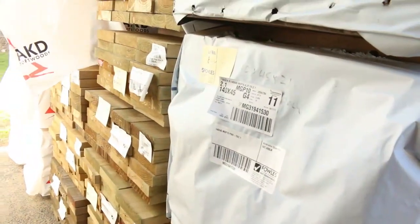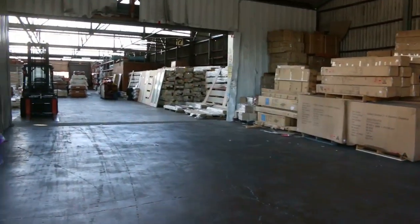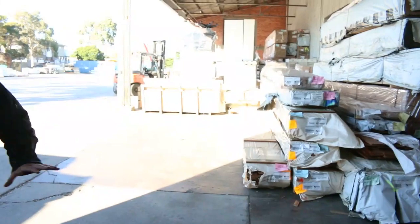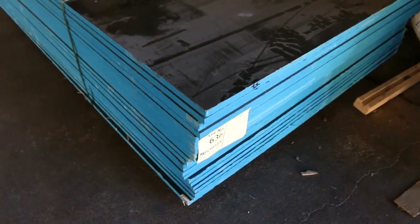A bit more Mount Gambier stock in behind there and a bit of treated pine to start with. Now out here we're going to have a big load of Vic Ash coming in tomorrow morning — it will be listed in the catalogue right at the end, but it will be there tomorrow. Lot 636, which is the last lot of the day, is a pack of film face plywood — you don't often get that through as well.